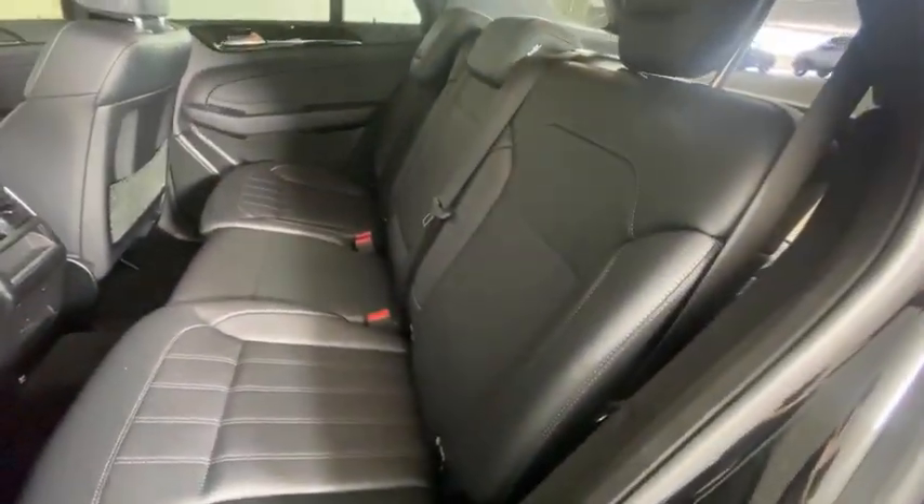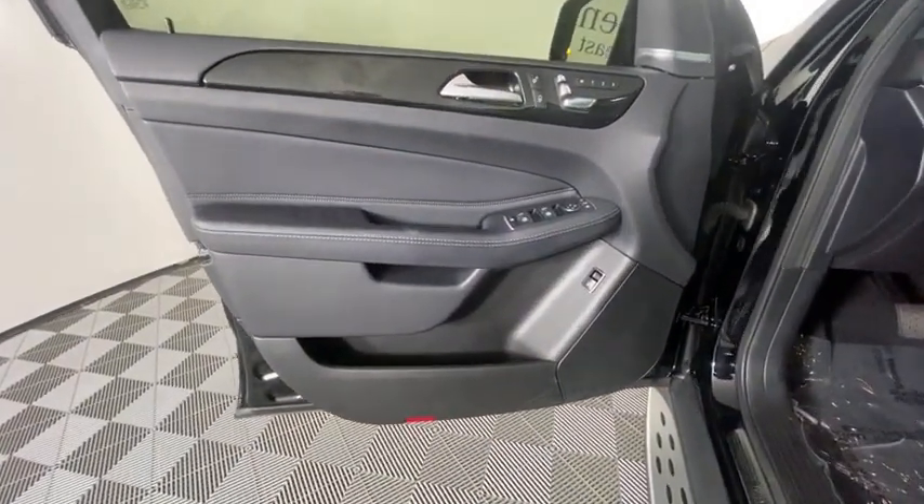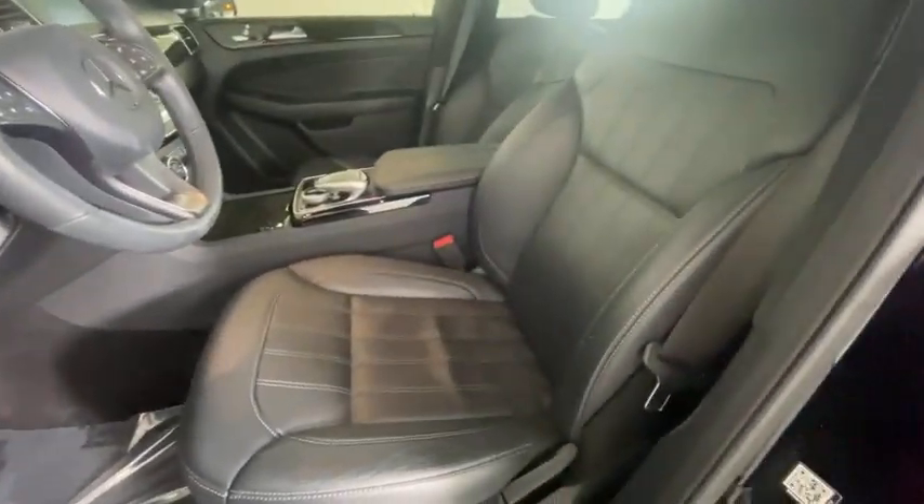Eight speakers, CD player, electronic stability control, security system, trip computer, rear window defroster, compass, power windows, panic alarm. Come see the car for yourself.